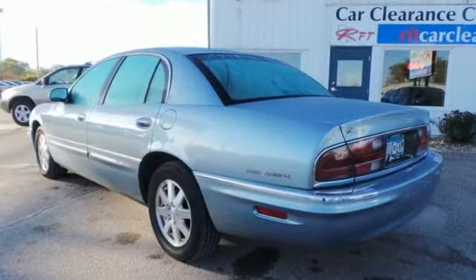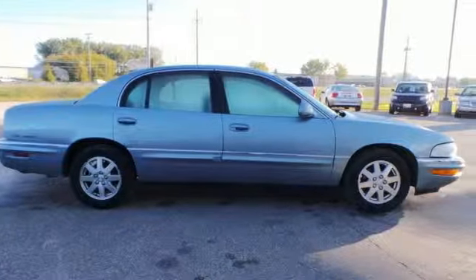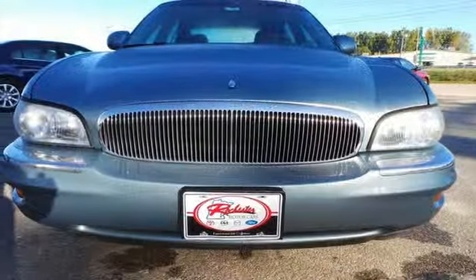The leather power seats, tilt steering wheel, and automatic temperature control make sure you're comfortable. And the 3.8 liter V6 gets you there in a hurry. Take the small step to big-time happiness by coming in for a test drive today.